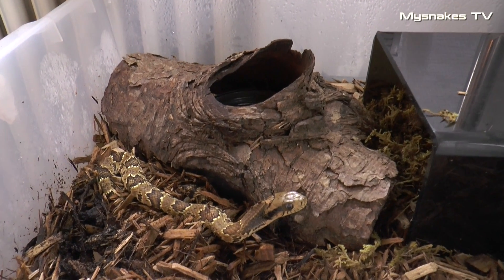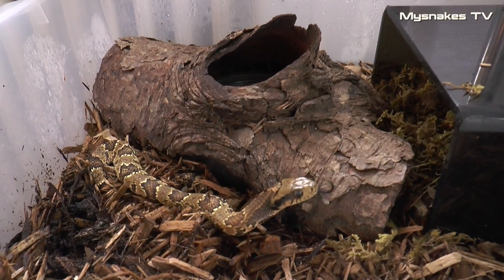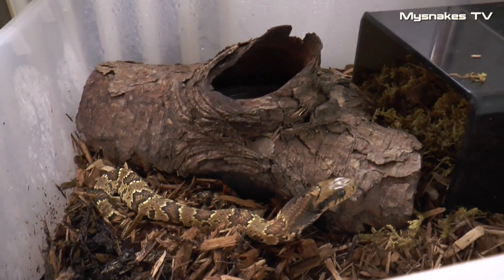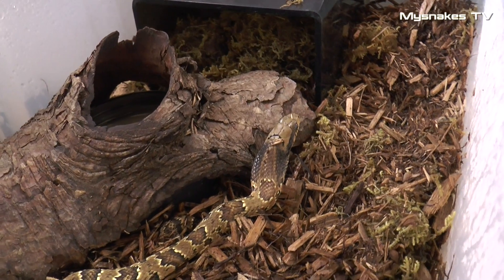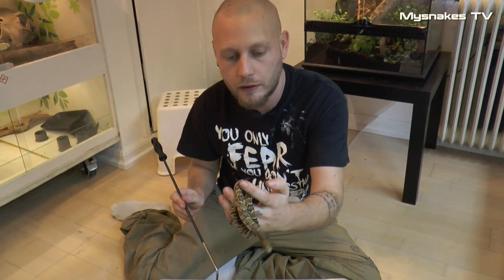De stammer fra Sydamerika – Brasilien, Bolivia og Argentina – hvor de er relativt almindelige. De er også blevet mere og mere almindelige i fangenskab. Og man kan se, at når først de kommer ud, så falder de hurtigt til ro i hænderne.